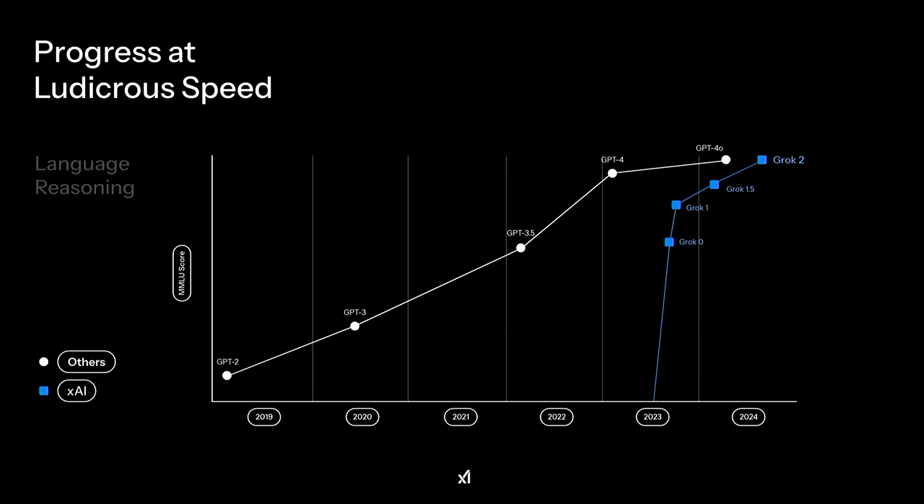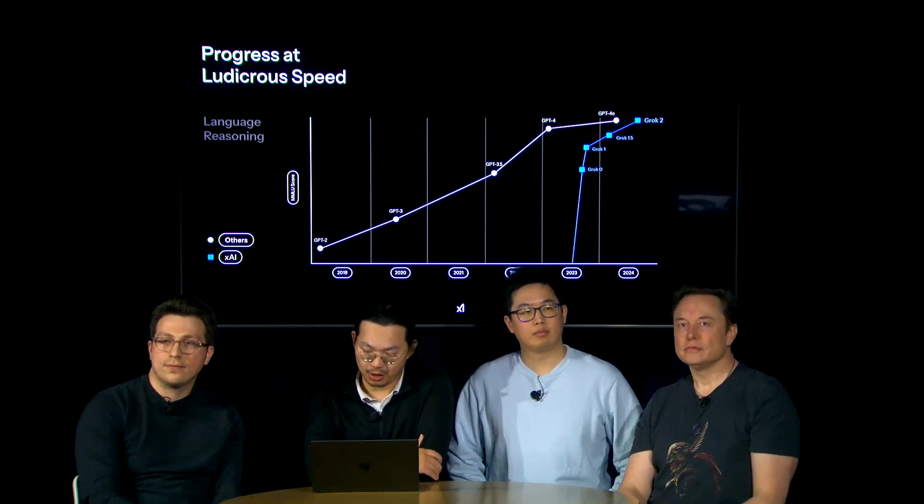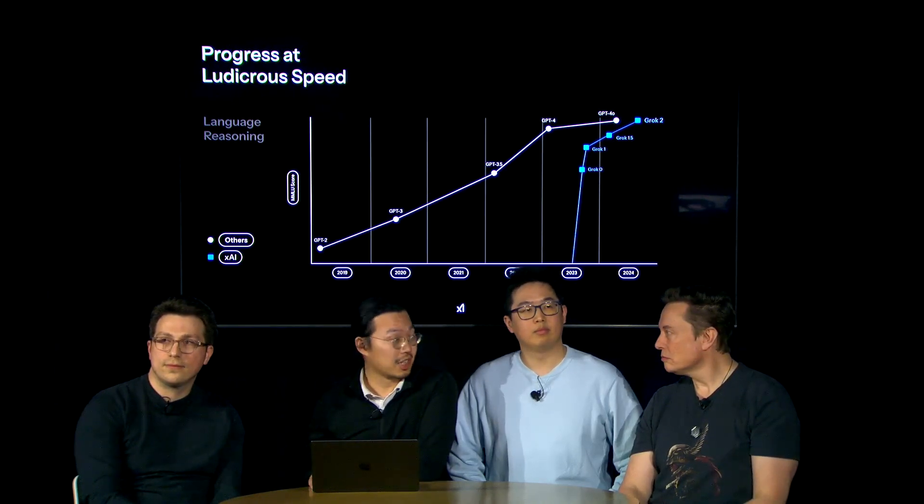Elon Musk actually did it — he released the world's smartest AI model, or at least the world's smartest publicly released AI model. In this video, we'll break down everything you need to know about Grok 3: its benchmark performance, reasoning abilities, agentic capabilities, and more.